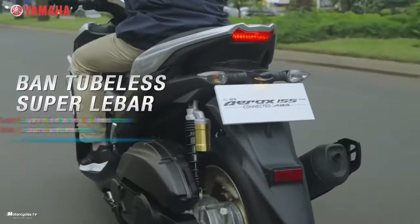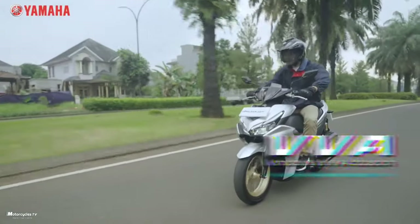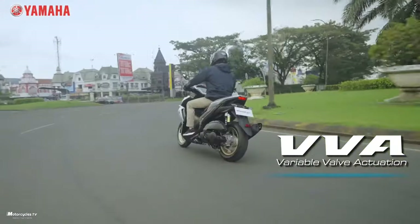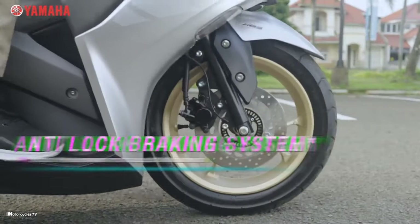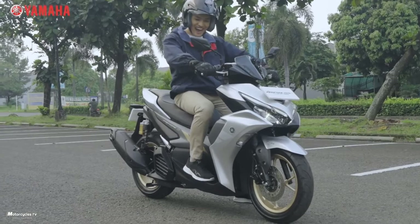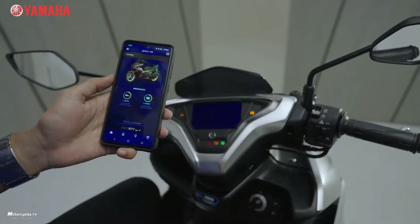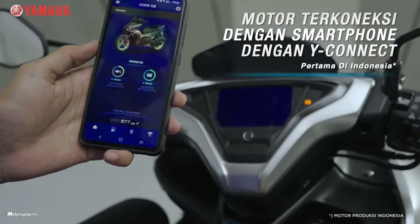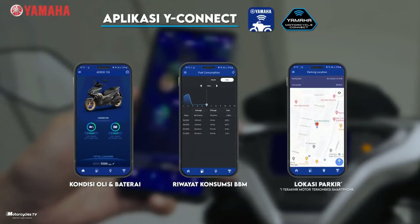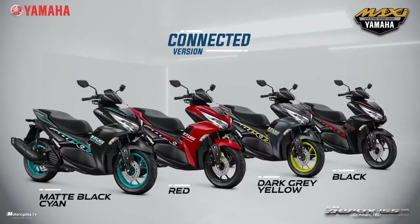After watching the details on the new 2023 Yamaha Aerox 155cc maxi scooter model, how do you feel? How many units would you like to buy, and which color do you prefer? Please let me know in the comments below. If you enjoyed this video, please like and share it with your friends. For more information, check the Yamaha Motorcycle Indonesia website. Thanks for watching!